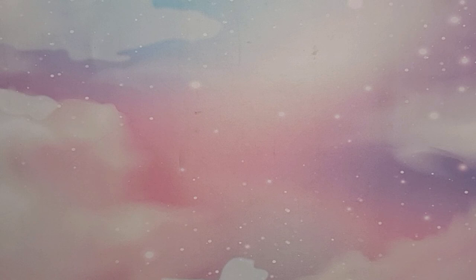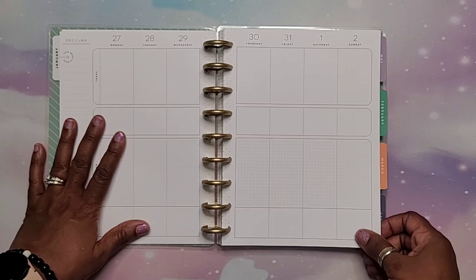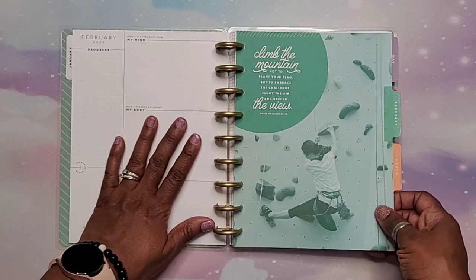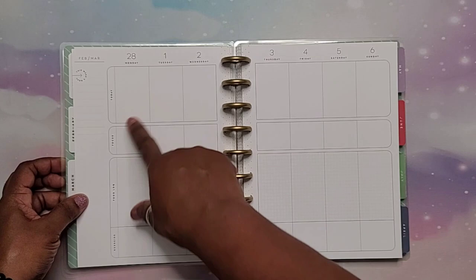Next I received the Rise and Shine wellness planner from my husband — I asked for this specifically. It's a health and wellness planner where you log food, exercise, inspiration, quotes, and intentions for the day. I wanted it because I'm on a journey for wellness of mind and body this year, and I also plan to use it for writing down scriptures I read each day and any of my thoughts. Thank you, honey!